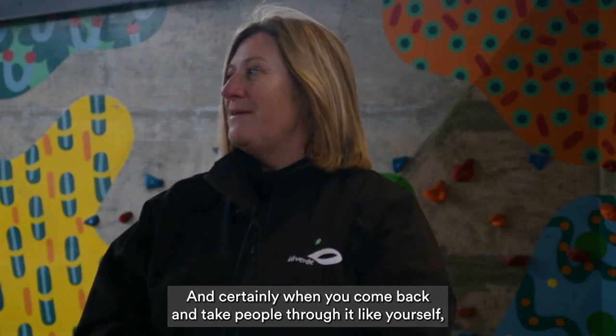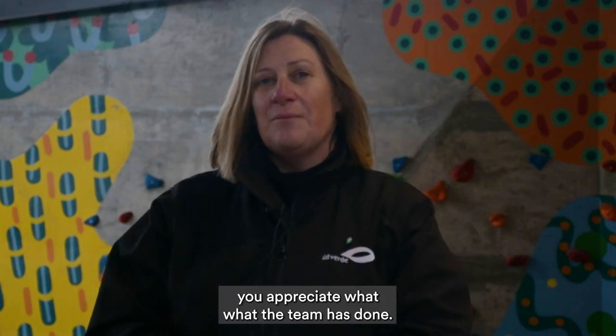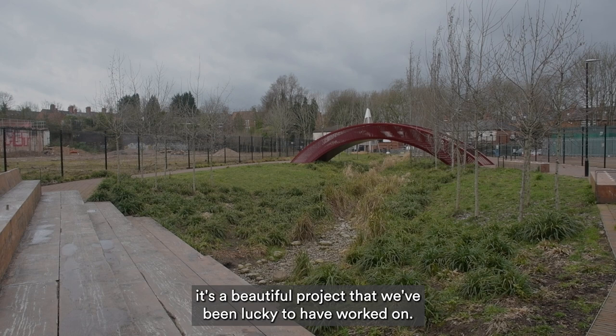Music is played in here 24/7 — there's an ambient music that sits behind it all. It was a hard project to work on, and certainly when you come back and take people through it you really appreciate what the team has done. We had long days and long nights, but overall it's a beautiful project that we're lucky to have worked on.